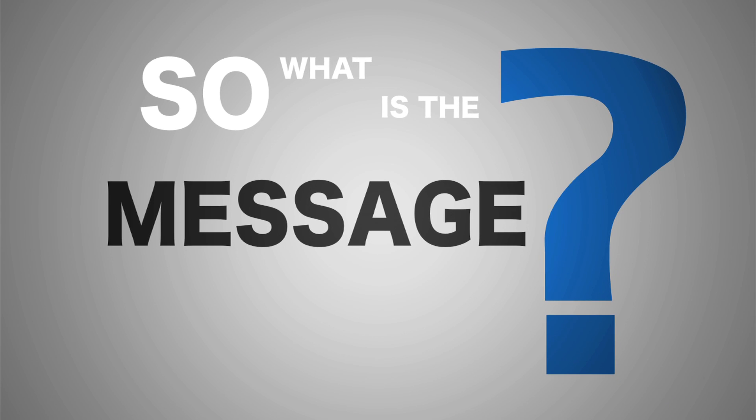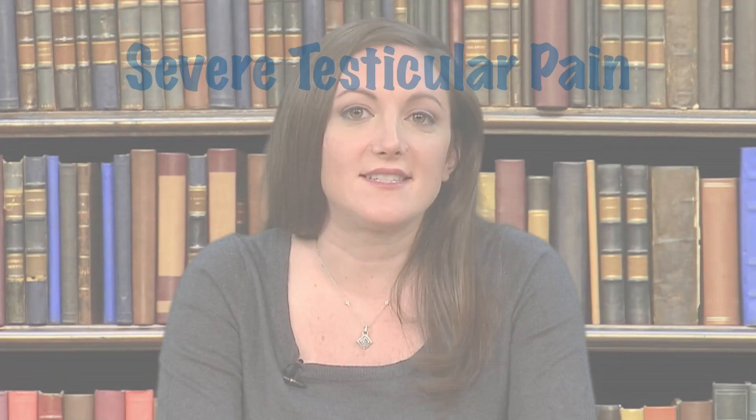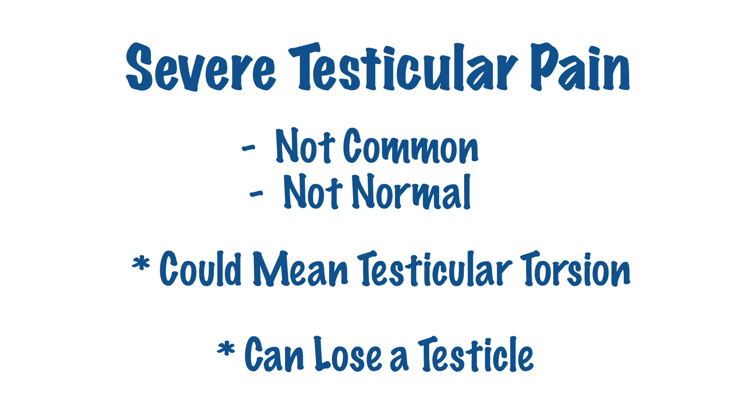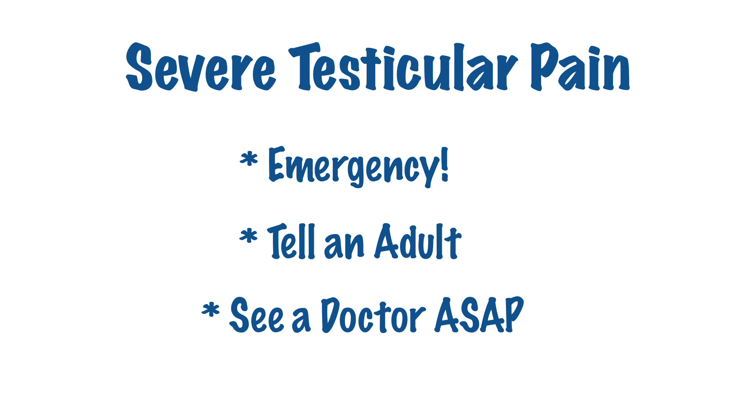So what's the message? Testicular pain is not common and it's not normal. It could be a sign of testicular torsion, and you know the risk of ignoring it — it could mean permanently damaging or losing a testicle. Severe testicular pain is an emergency and needs to be checked out as soon as possible. Tell an adult who can get you to a doctor right away. Do the smart thing and don't be embarrassed — telling someone may help save your testicle.